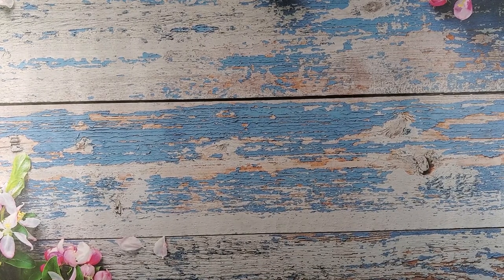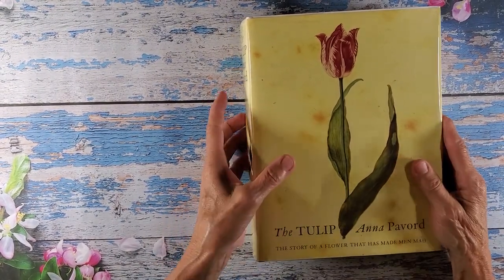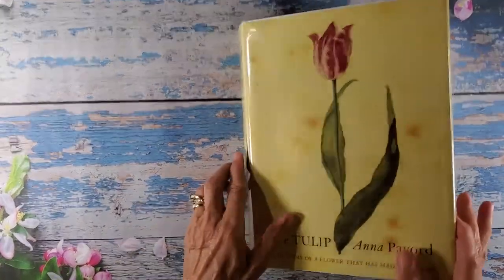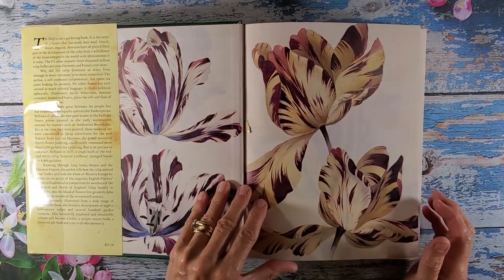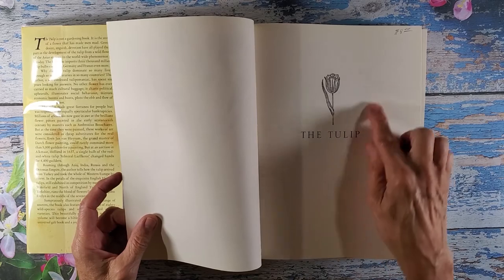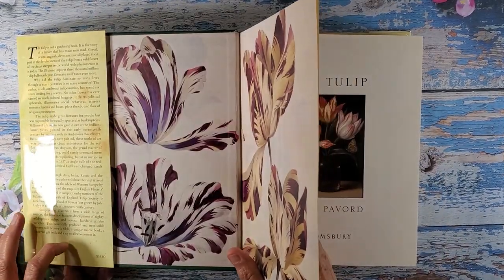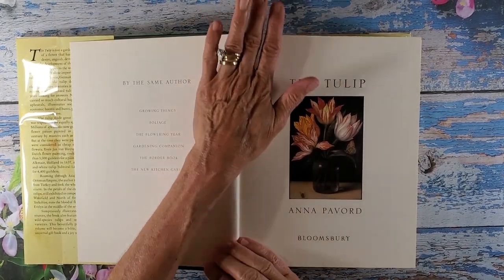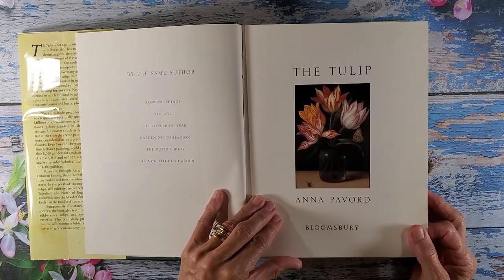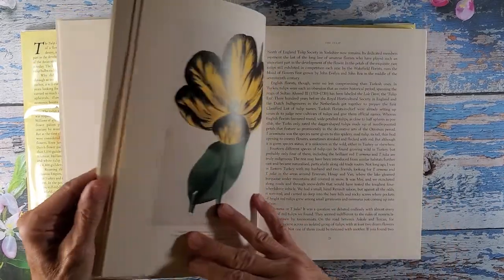These are the books that I was able to obtain at the used bookstore. Now this book here is quite large and quite thick, and just this right here alone is beautiful. I was able to purchase this for $8, and this is a $35 book. So I'm very excited. I think once a month I'm going to go back to the bookstore to see if any new books have arrived. They're all in wonderful condition.